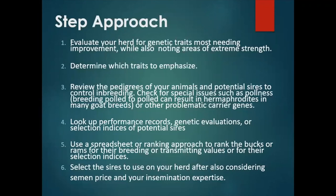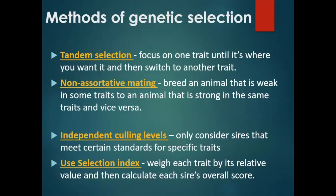Lastly, select the sires to buy from after looking at all those things and also considering the semen prices versus your insemination expertise. If you know that your conception rates tend to be pretty low when you AI and you still need some more experience under your belt, you're not going to want to buy extremely expensive semen for your first tries.